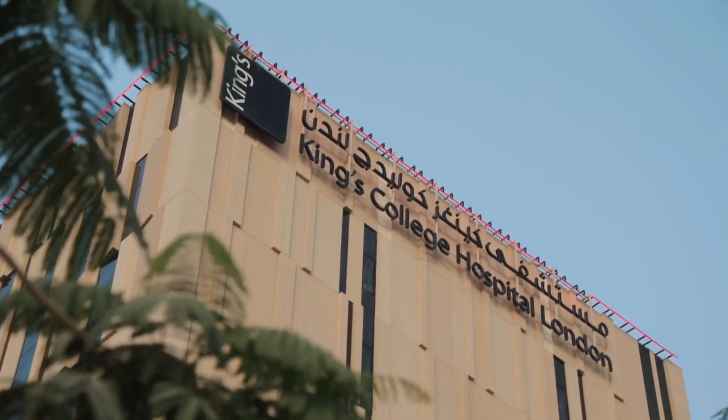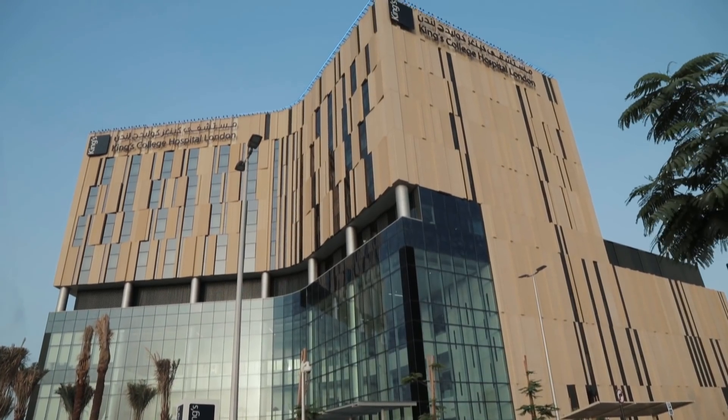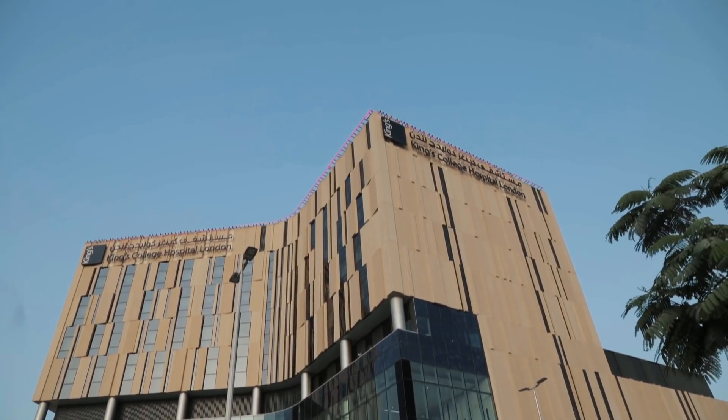I definitely recommend King's to other people because the consistency of care you get amongst the midwives is fantastic. All the advice they give is consistent — you're not getting different opinions or different approaches — and that puts your mind at ease. The hospital itself is phenomenal; the support and facilities here are just amazing. It's like staying in a hotel.